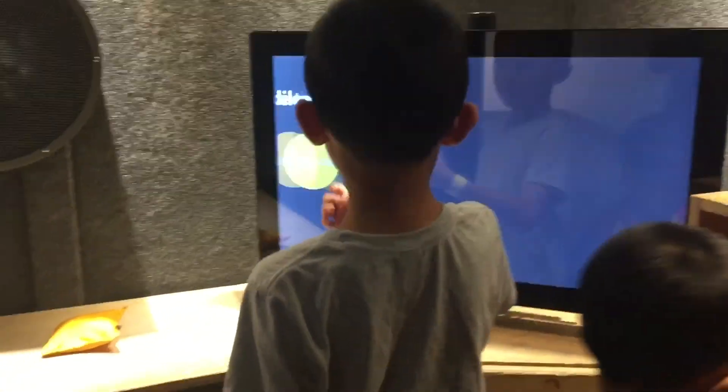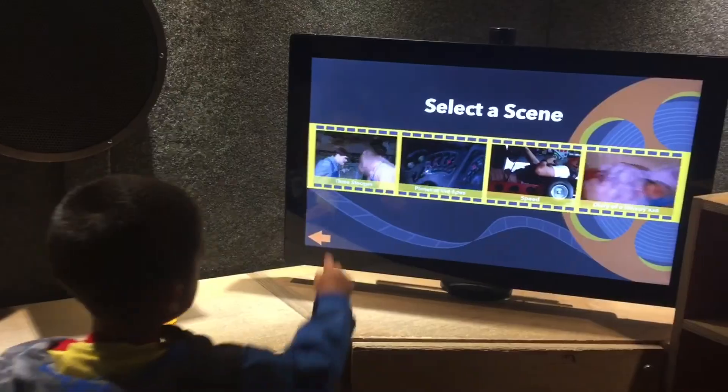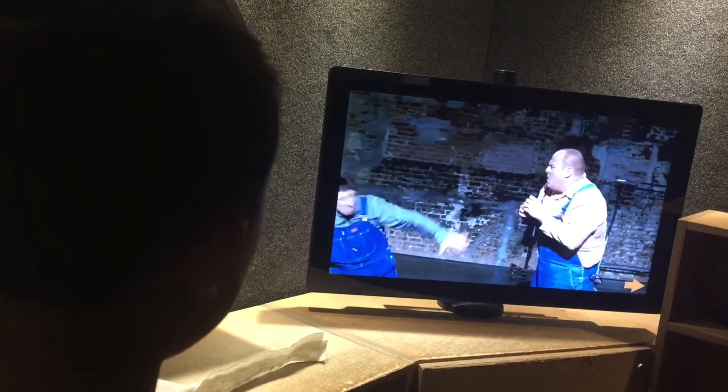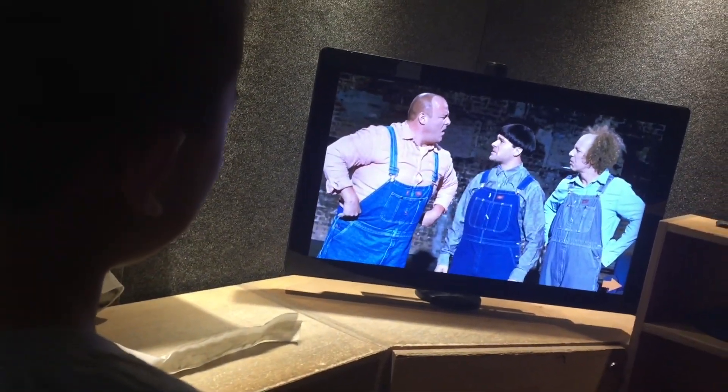I wonder what's in this room. Welcome to Foley Studio, where we will add sound effect magic to your favorite Hollywood films. Let's see how it turned out. It doesn't make sense. Yeah, because we didn't do it right.